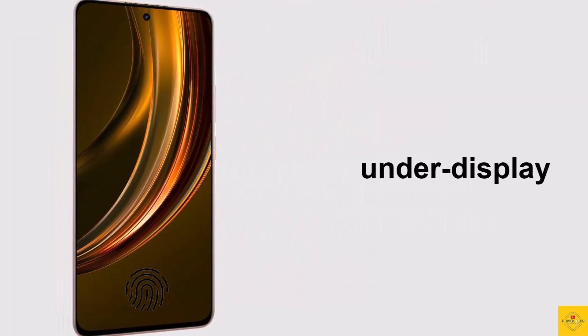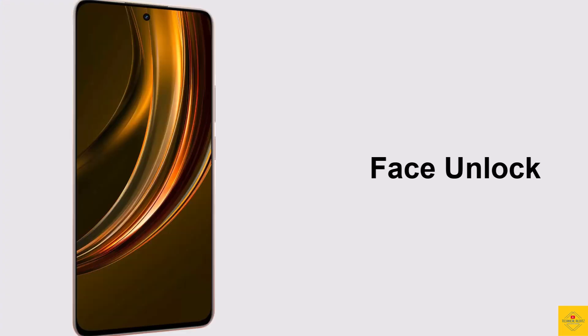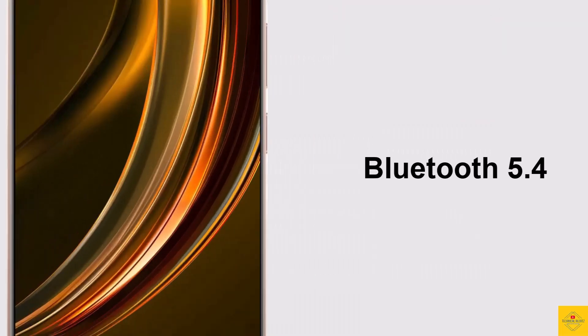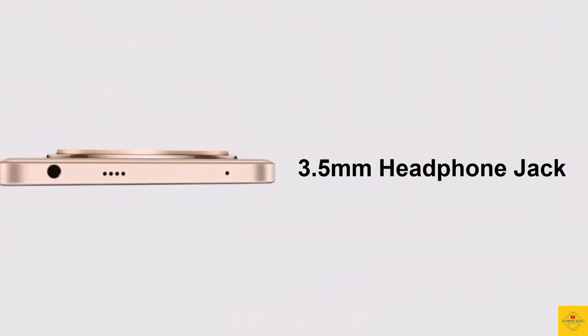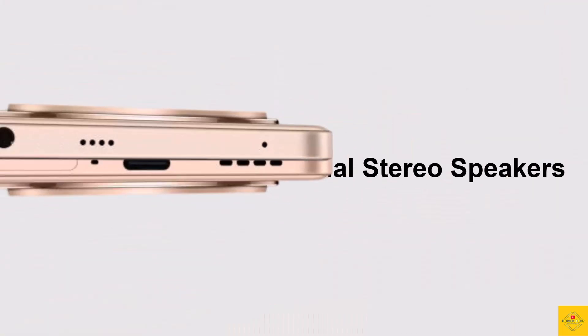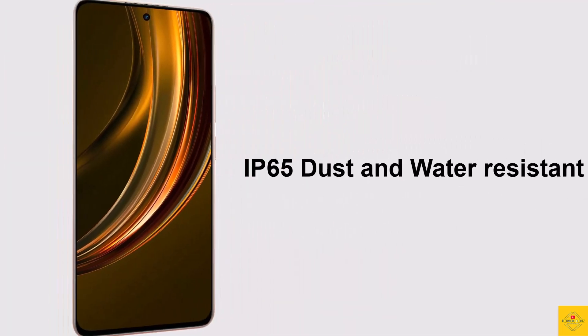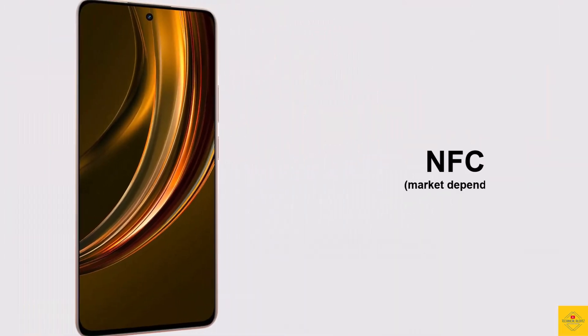The smartphone also features an under-display fingerprint sensor for biometric authentication along with face unlock. Connectivity options include hybrid dual SIM 5G, dual-band Wi-Fi 6, Bluetooth 5.4, GPS, a 3.5mm headphone jack, dual stereo speakers, USB Type-C charging port, IP65 dust and water resistance, and NFC support (market dependent).